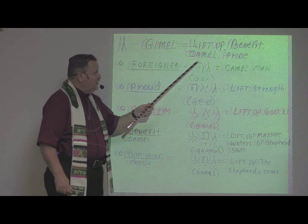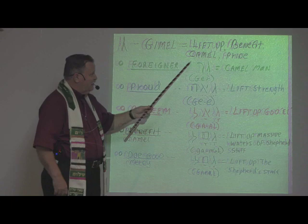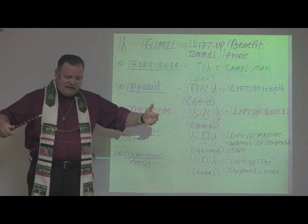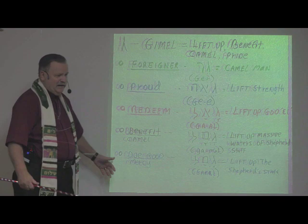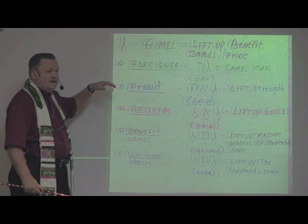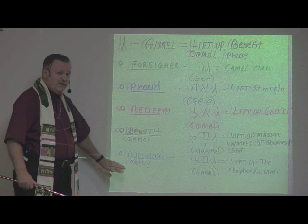This is the representation of Gimel. It means to lift up, to benefit, camel. The word picture is that of a camel or pride. Historically, the camel was always used to bring gifts — if you were going to gift another king, you'd load up all the camels and send a train of camels bearing gifts. It could also represent receiving benefits, or it could represent pride being lifted up. Let's take a look at some biblical words that use Gimel and see how this letter is used.